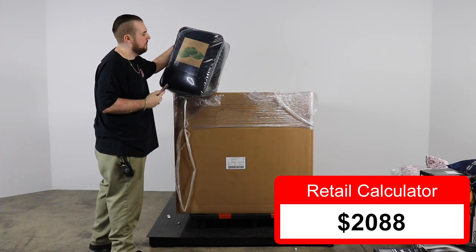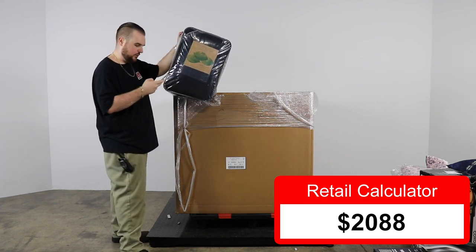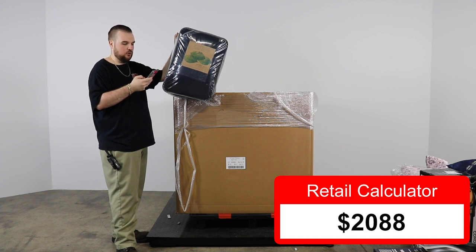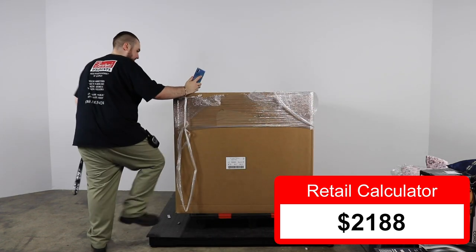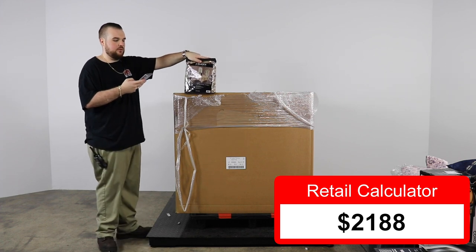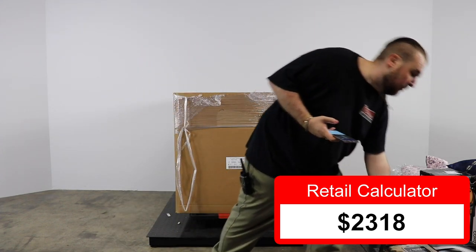Next, a Pure Beach 100% modal jersey knit full/queen comforter set with two shams — $99.99, so $100. Next, Jay Queen New York two-lined pull-top drapery panels — oh my gosh, guys, this doesn't stop — $129.99, so $130. If you know about this stuff, you know why it's expensive. We're here to resell, so we don't care.